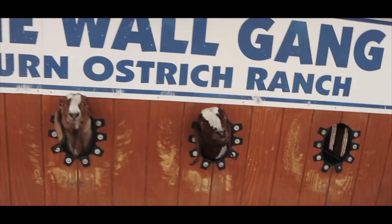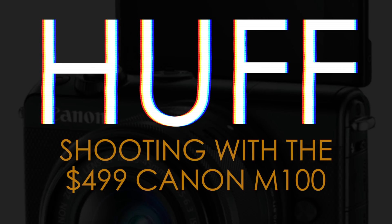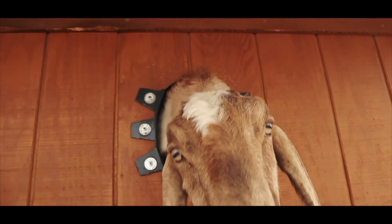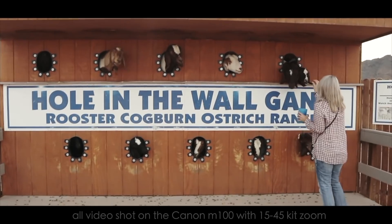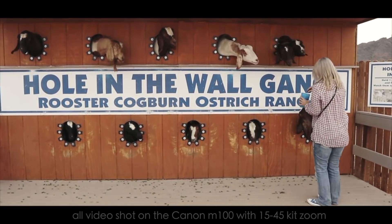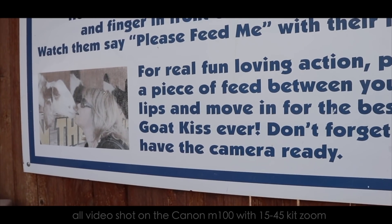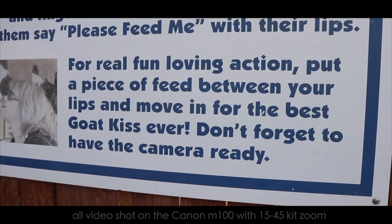It's kind of weird. It's a little creepy. This is the weirdest thing ever. These goats literally put their head through the walls because they want food. Put a piece of feed between your lips and move in.